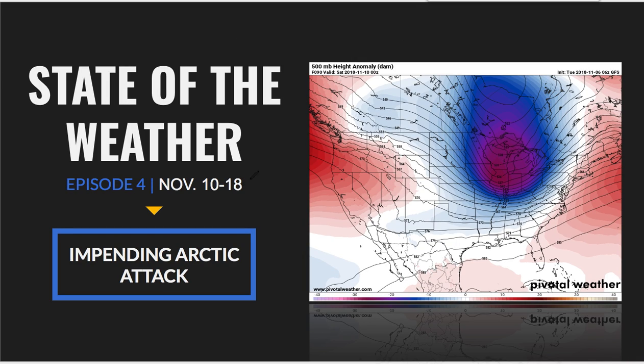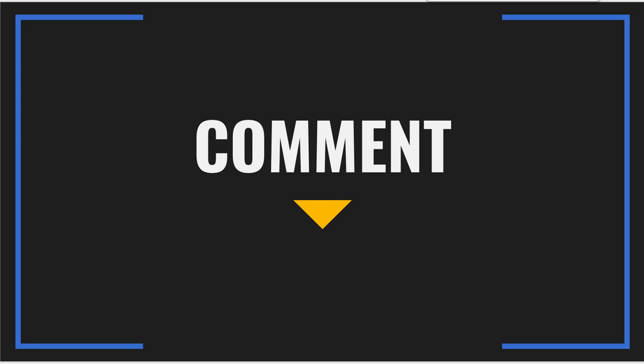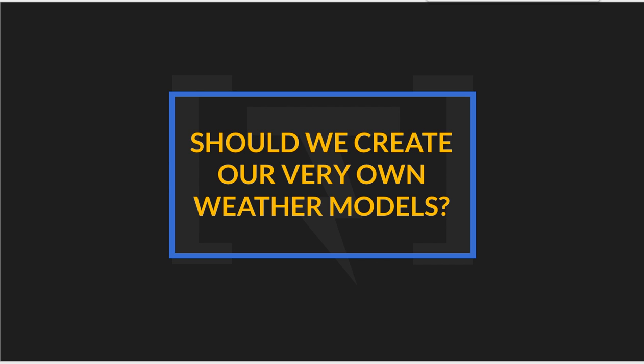We're going to be covering the 10th through the 18th on this episode of State of the Weather Address. First and foremost, comment below — should we create our own weather models, our own custom Weather Decoded weather models? I've actually been thinking about this over the past couple of weeks. These would be really good for these videos, really presentation friendly, and we'd open it up to you and the public in general so you'd be able to use them as well.